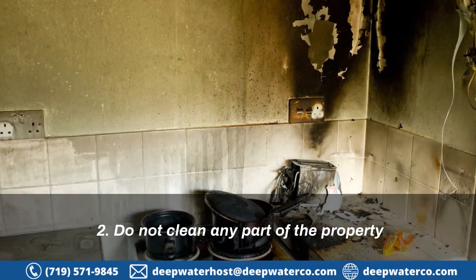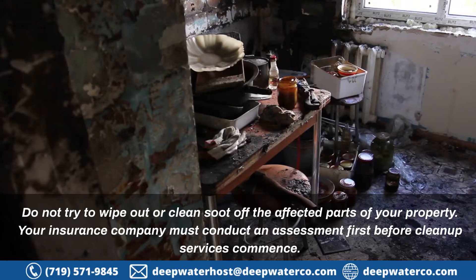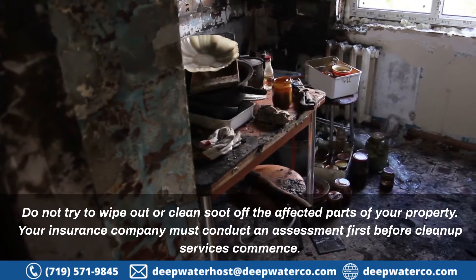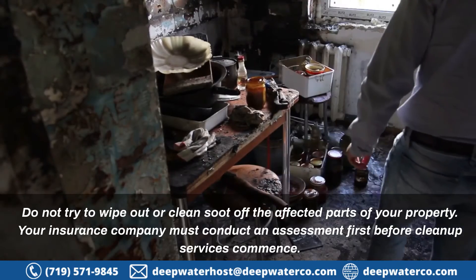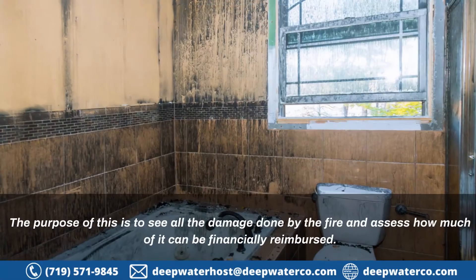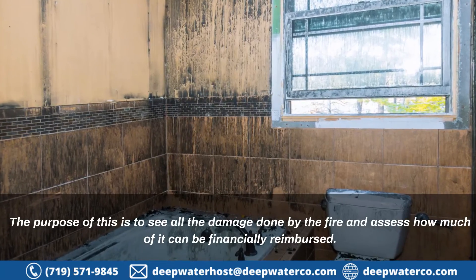2. Do not clean any part of the property. Do not try to wipe out or clean soot off the affected parts of your property. Your insurance company must conduct an assessment first before clean-up services commence. The purpose of this is to see all the damage done by the fire and assess how much of it can be financially reimbursed.